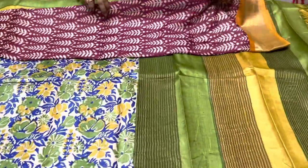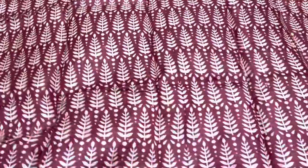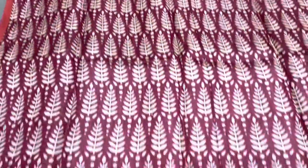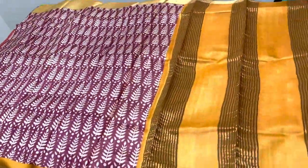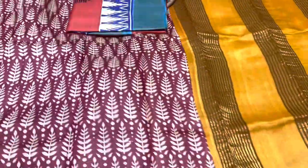The next saree is a beautiful maroon with all-over printed design — full body printing in a closely printed leaf design pattern with a yellow combination — turmeric bright yellow, mango yellow actually. Mango yellow pallu with mango yellow blouse piece. Combination is beautiful. All over printed, a very fancy design saree. Take a screenshot to book.